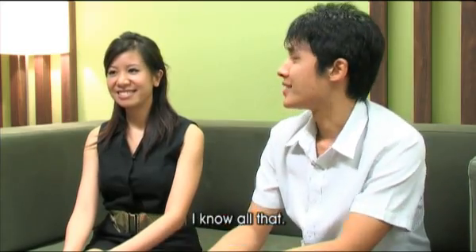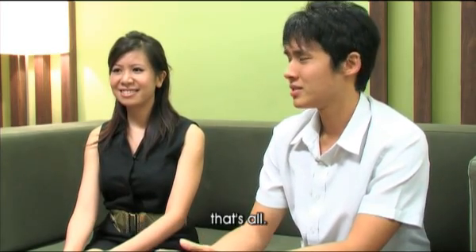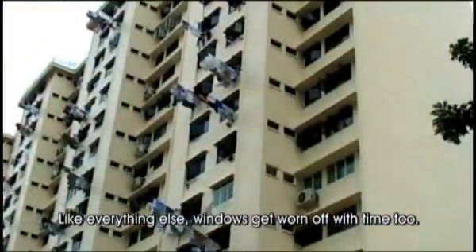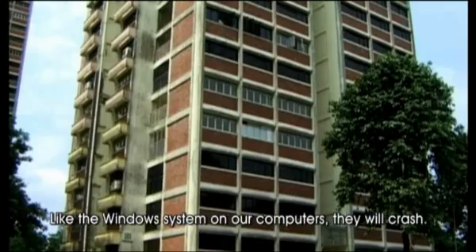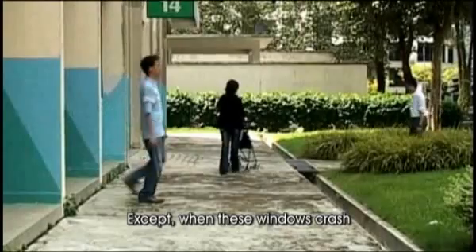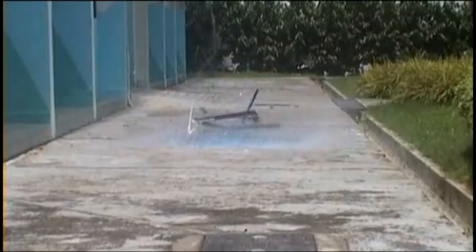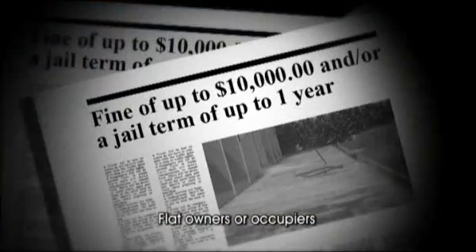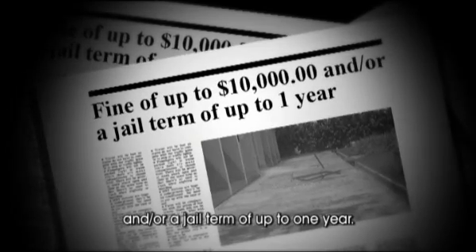I know all that, but it's just — we don't normally have to think about it. You should! We all should. Like everything else, windows get worn out with time. If we don't perform checks and maintenance on them, like the Windows system on our computers, they will crash. Except when these windows crash, there are far more consequences than just losing data — people can get killed if a fallen window hits them. Flat owners or occupiers may be liable for a fine of up to $10,000 and/or a jail term of one year.